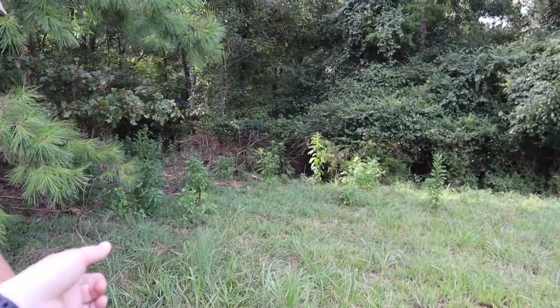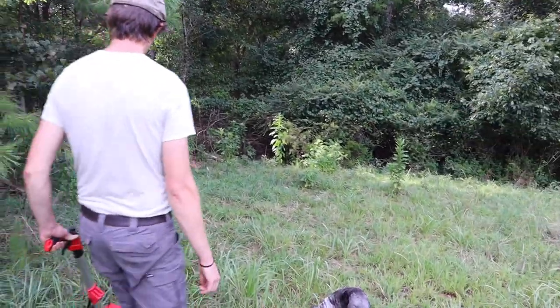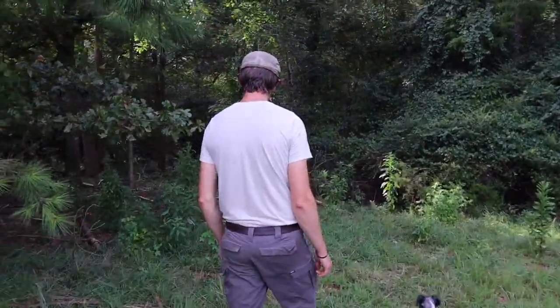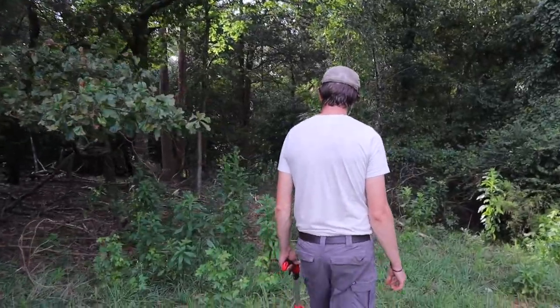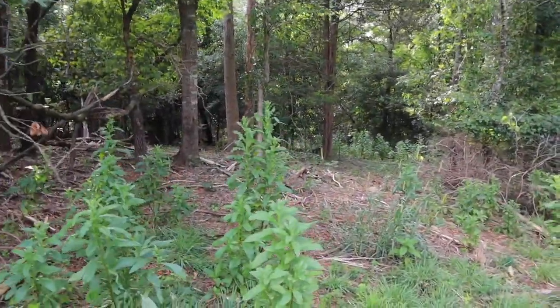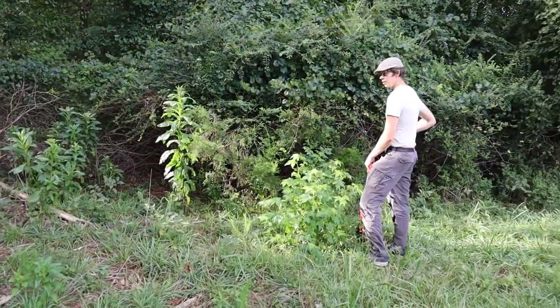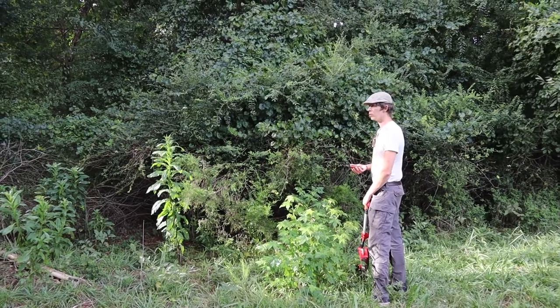Watch out for the spider web — right there. We definitely want a gate here because this is our most direct access to the creek. I just walked into the spider web. If we put the gate right here, this will be natural bracing for a corner post, so it would be very easy to have the support for that right here.